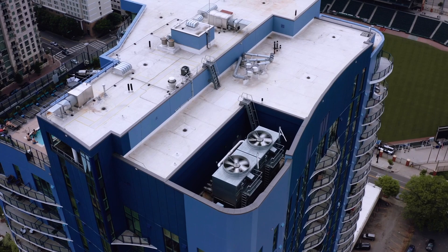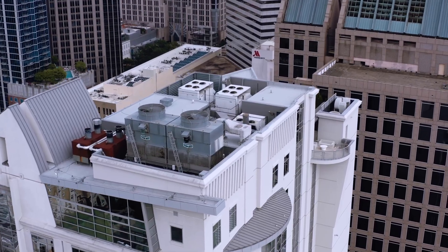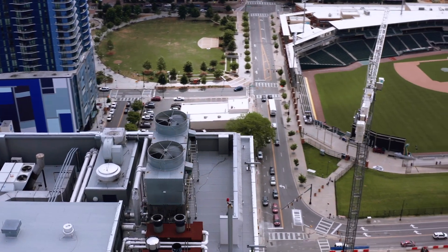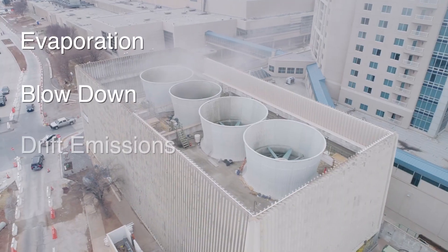Did you know a cooling tower with an average load of 1,000 tons can consume 20 million gallons of fresh water annually? Although cooling towers are the most efficient way to achieve cooling, they consume large amounts of water by evaporation, blowdown, and drift emissions.